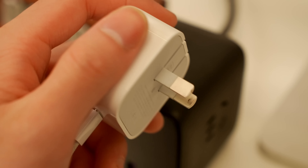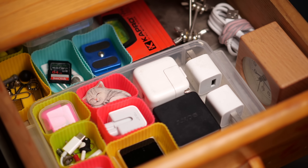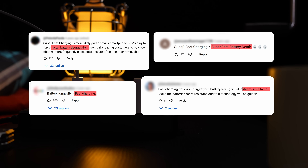If you bought a phone charger recently, it probably supports fast charging. And you probably still have some slow chargers lying around. I've heard people say that when you charge overnight, you should use the slow charger, because fast charging supposedly hurts the battery more.